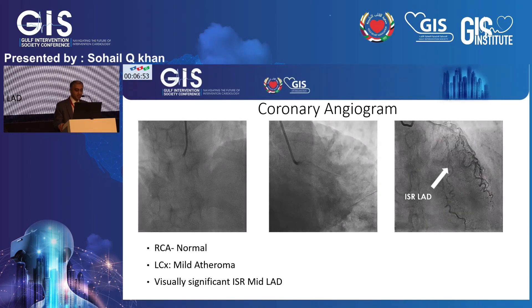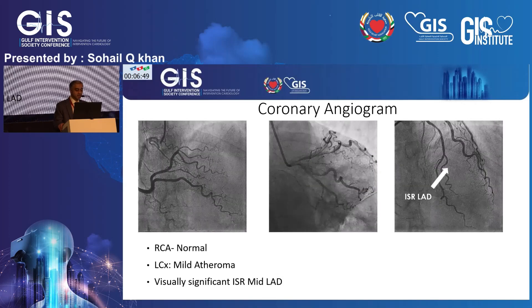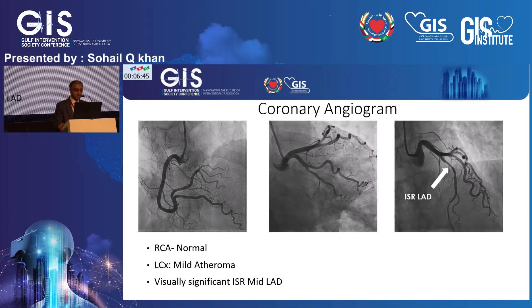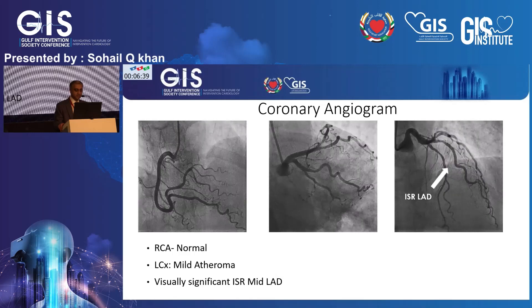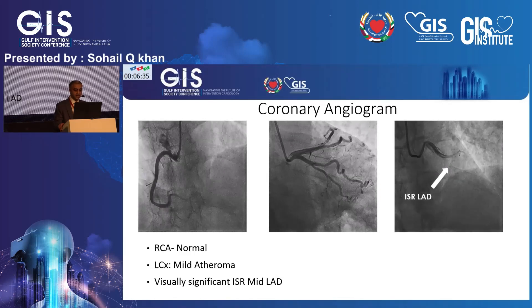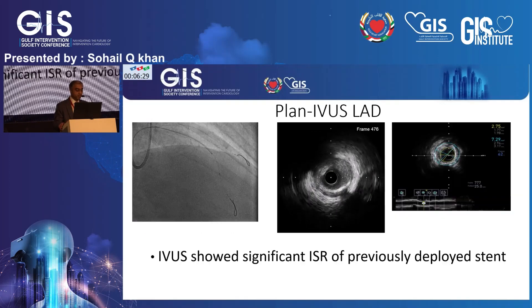We decided to proceed to invasive coronary angiogram based on her symptoms. The right coronary artery is large, dominant, and unobstructed. She has a very short left main stem with mild atheroma in the circumflex. The key finding is visually significant in-stent restenosis in the LAD within that mid segment.